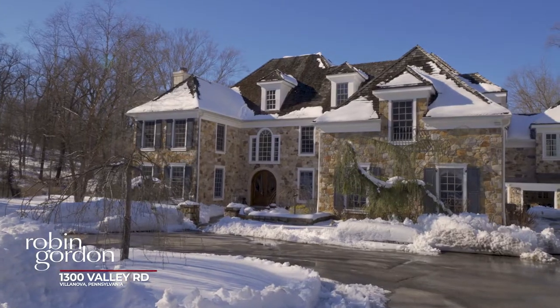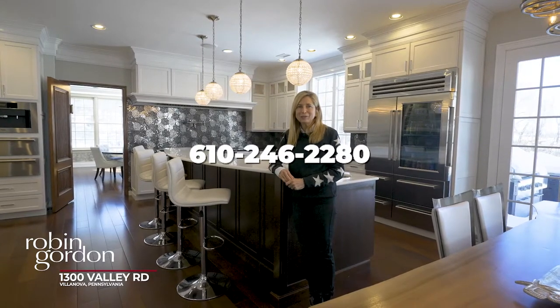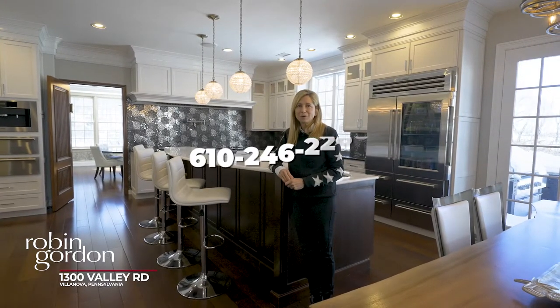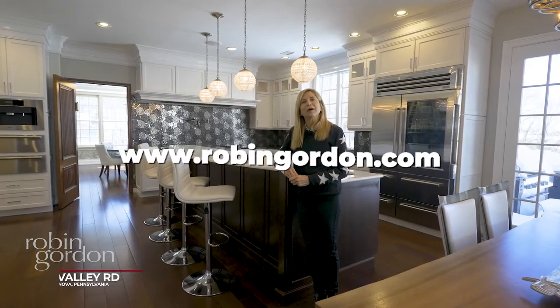If you would like additional information on this spectacular home or a private tour, please call me at 610-246-2280 or go to my website, www.RobinGordon.com.